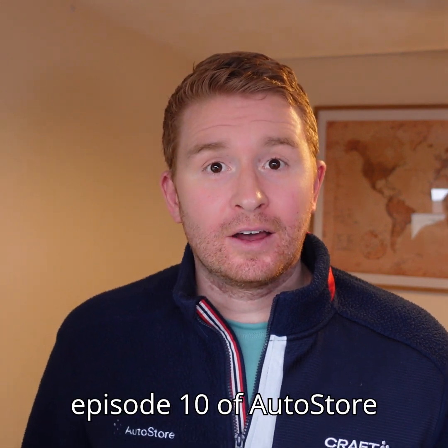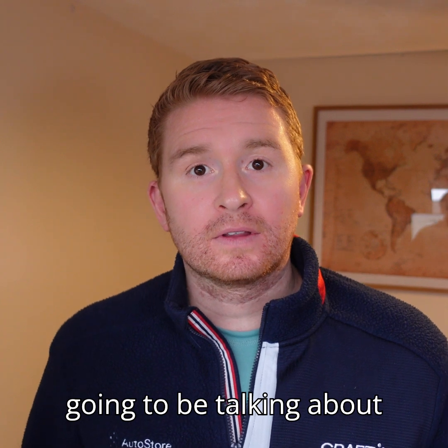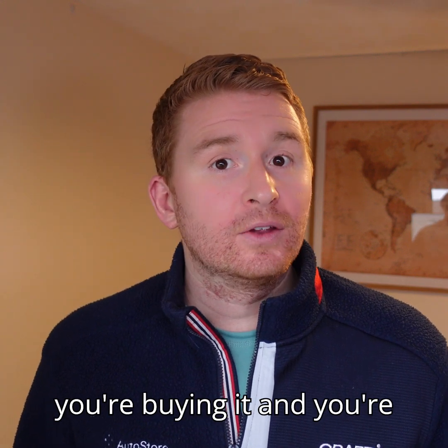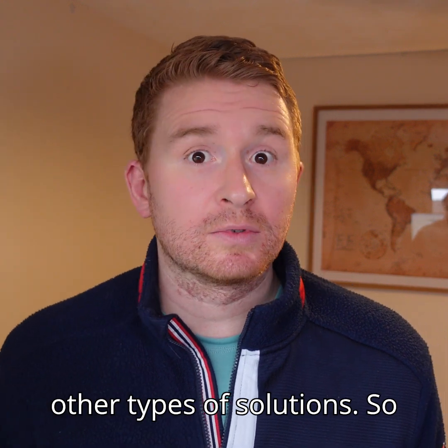Hi everyone, welcome to episode 10 of Auto Store Myths. This week I'm going to be talking about how AutoStore is fixed automation — a lot of people throw that at us as if you're buying it and you're never going to be able to move it, compared to AMRs or other types of solutions.